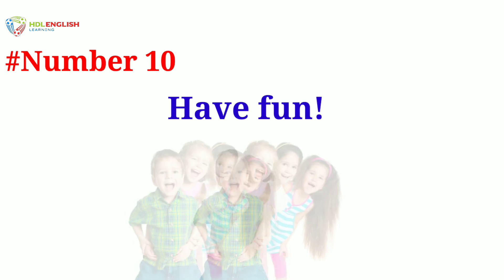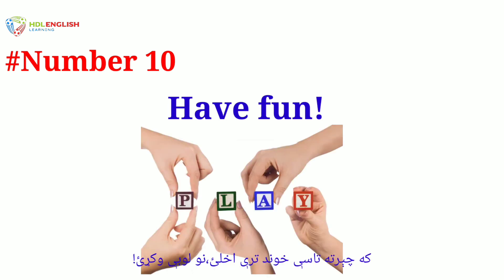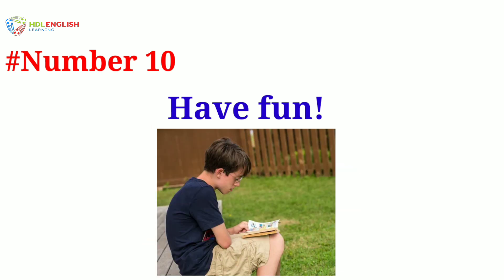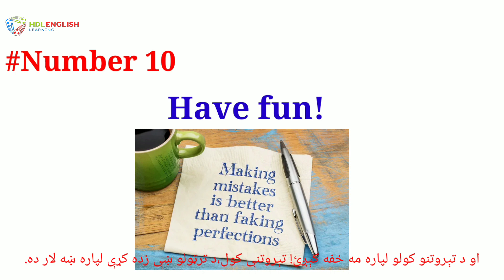Number ten: have fun. Learning a language does take work, but you will be more likely to stick to it if you are enjoying yourself. Play games, sing songs, read comics, and don't worry too much about making mistakes — making mistakes is often the best way to learn.